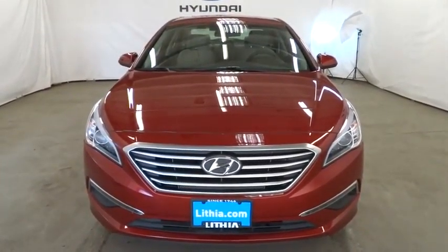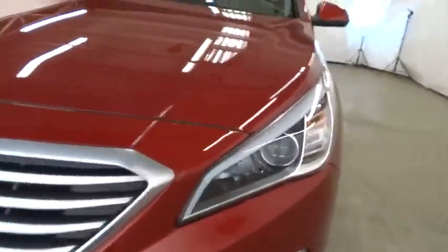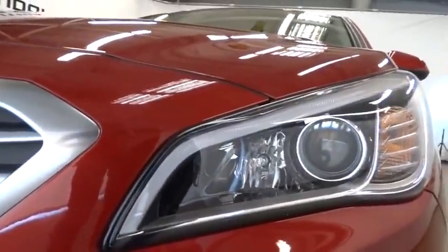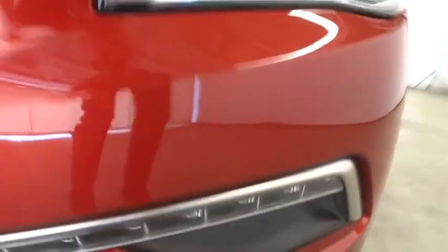Four-wheel ABS, aluminum wheels, cruise control, rear defrost, auto-off headlights, AM-FM stereo radio. Wouldn't you look great in this vehicle? Stop in today and see for yourself.